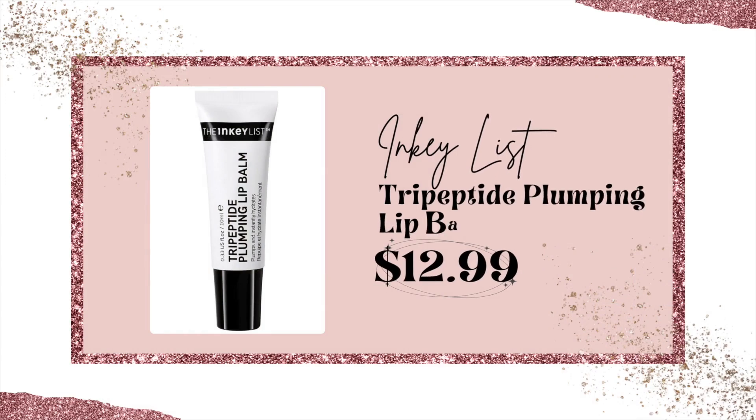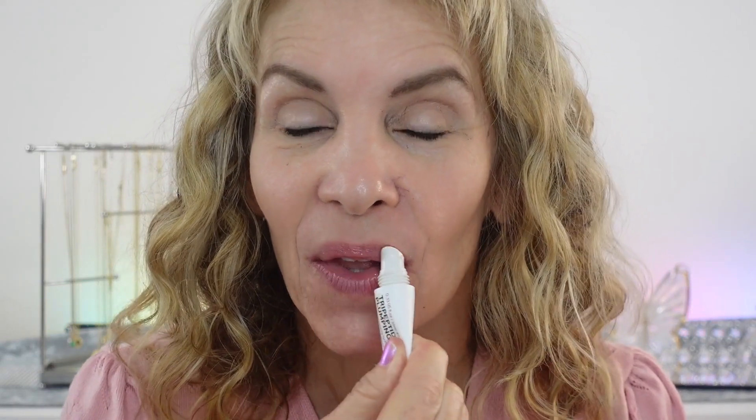Let's start first with priming the lips. I love to put something on my lips while I'm doing my makeup — my lips are so much smoother and easier to apply lipstick and liner, and they just look healthier. I'm using a very affordable one from the Inkey List called the Tripeptide Plumping Balm. You can also put this over your lipstick at the end, and it's great to wear overnight like a sleeping mask.